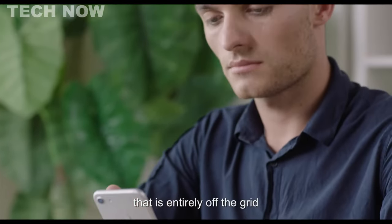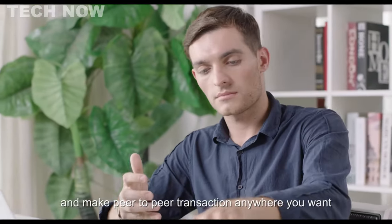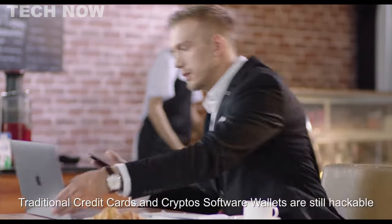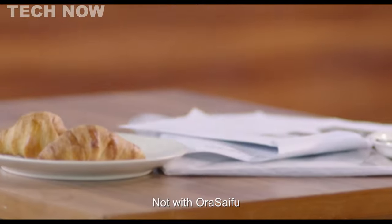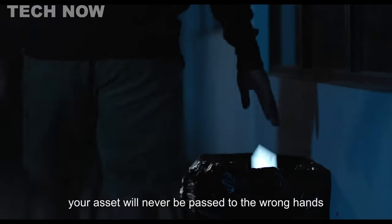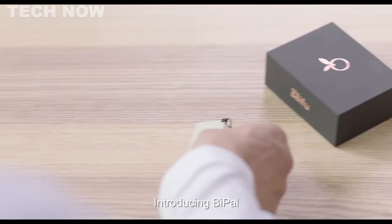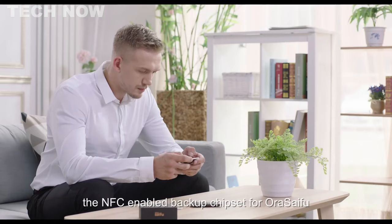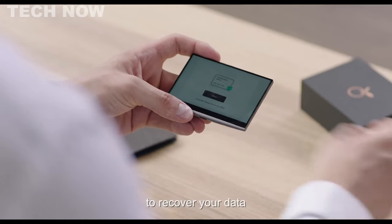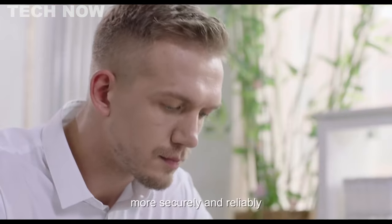Moreover, AuraSifu prioritizes user security and data recovery. In the event of loss or theft, the smart wallet self-erases key information after five password attempts, preventing unauthorized access. Additionally, AuraSifu introduces Beep, an NFC-enabled backup chip, offering a seamless recovery solution. For crypto users, Beep can replace recovery words, enhancing security and reliability. With AuraSifu, you can finally experience peace of mind in the digital age, knowing that your assets are safeguarded by cutting-edge technology, ensuring your financial security through its innovative design and advanced features.